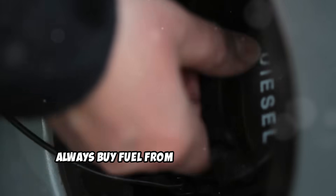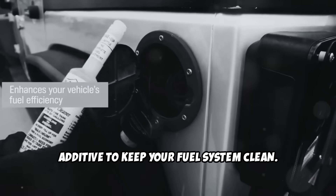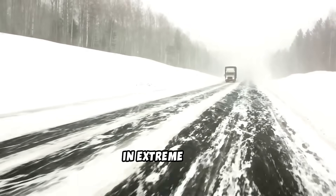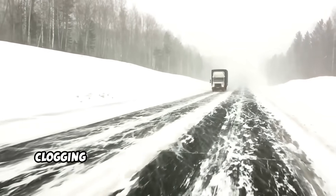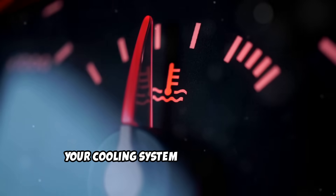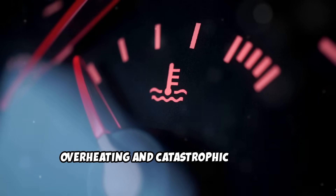Always buy fuel from reputable stations and consider using a quality diesel fuel additive to keep your fuel system clean. Temperature extremes affect diesels differently too. In extreme cold, diesel fuel can gel, clogging your filters and leaving you stranded. In extreme heat, your cooling system works overtime, and improper maintenance can lead to overheating and catastrophic damage.